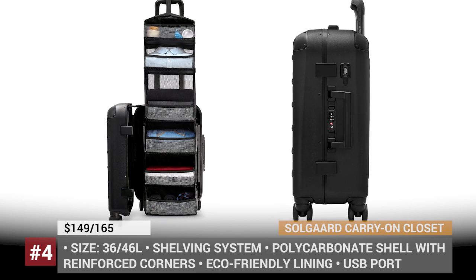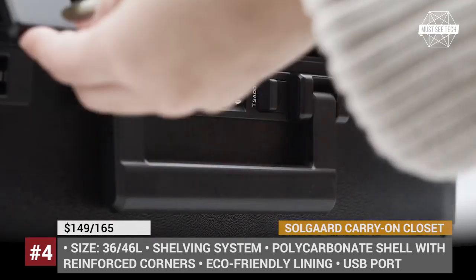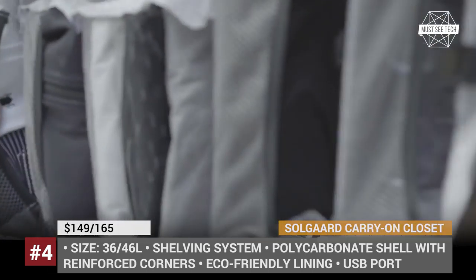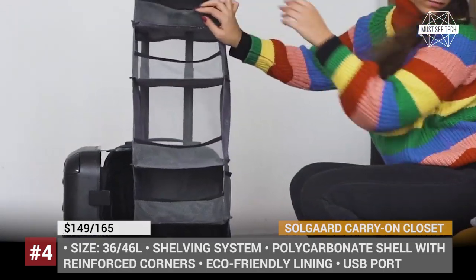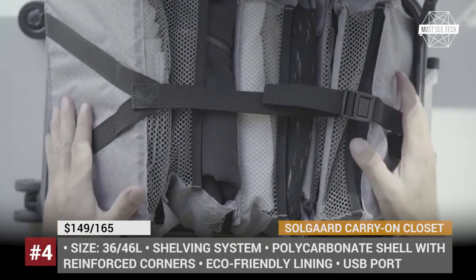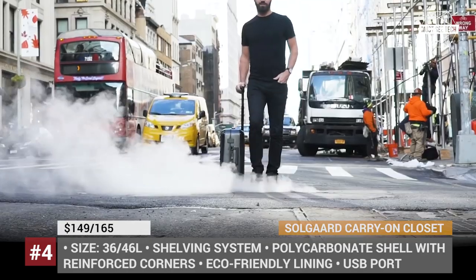SoulGuard Carry-On Closet. People at the New York-based startup SoulGuard know that packing things in luggage can be challenging, so they invented a genius solution to end the struggle once and for all. The new Carry-On 2.0 Closet is a luggage with a unique detachable shelving system which allows keeping all items organized with easy access to each compartment at any time. It features a polycarbonate shell with reinforced corners and aluminum frame, fitted with a three-digit combination TSA-approved lock. The Carry-On Closet is available in two sizes — 36 and 46 liters — both fitting a standard carry-on for most airlines, and includes an easy-access USB port for charging on the go.